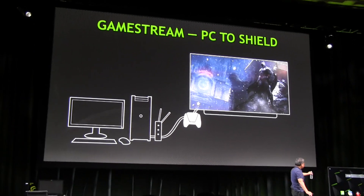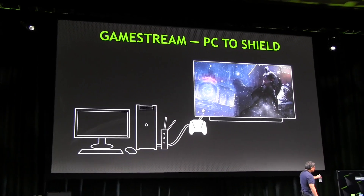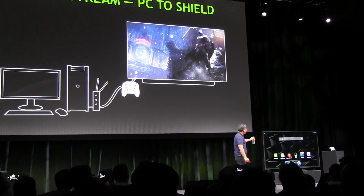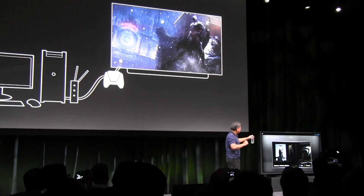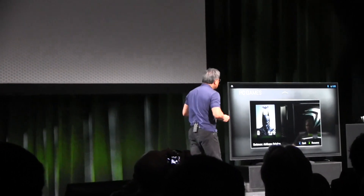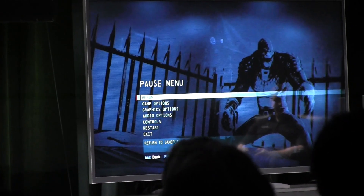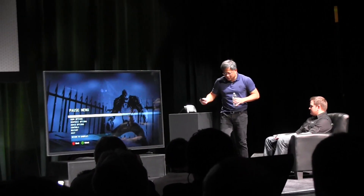You're going to enjoy a PC game — the latest generation DX11 game called Batman. It's being enjoyed on this 4K television, running 1080p scaled to 4K at 60Hz. The game is being streamed to this Shield device sitting right here.